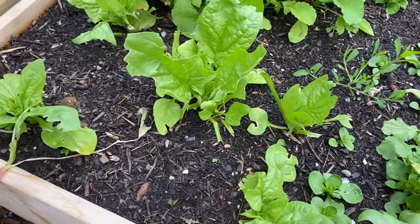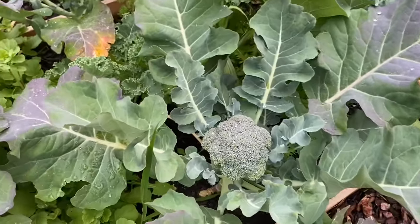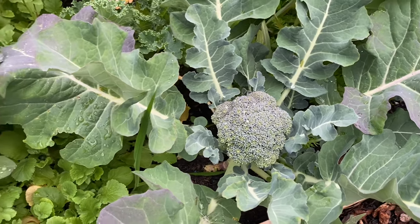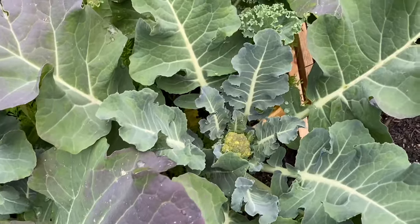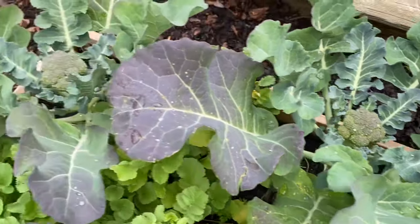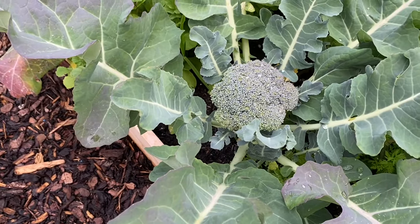Now, to our broccoli bed — look at this! It's just so beautiful to see. It's such a shame that we don't have any sun right now, but all of the broccolis have now taken shape and they're beginning to become really nice vegetables. We're looking forward to harvesting all of our broccolis, starting with this one which is going to be ready pretty soon.